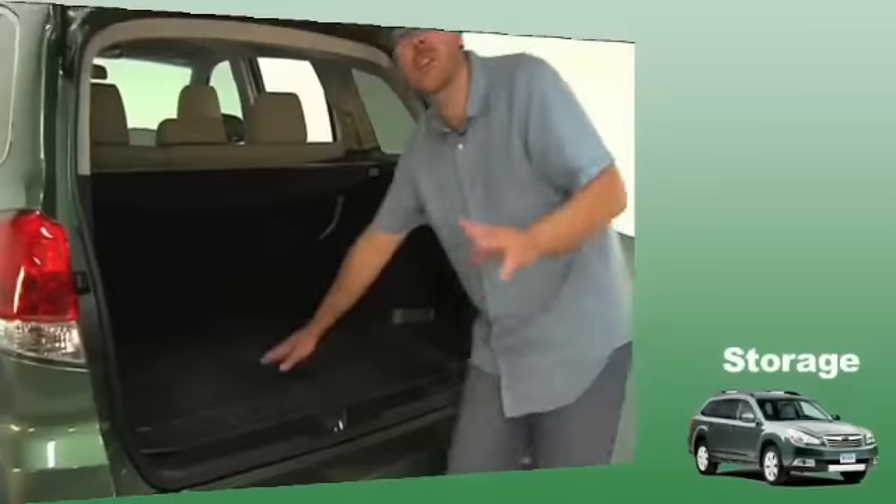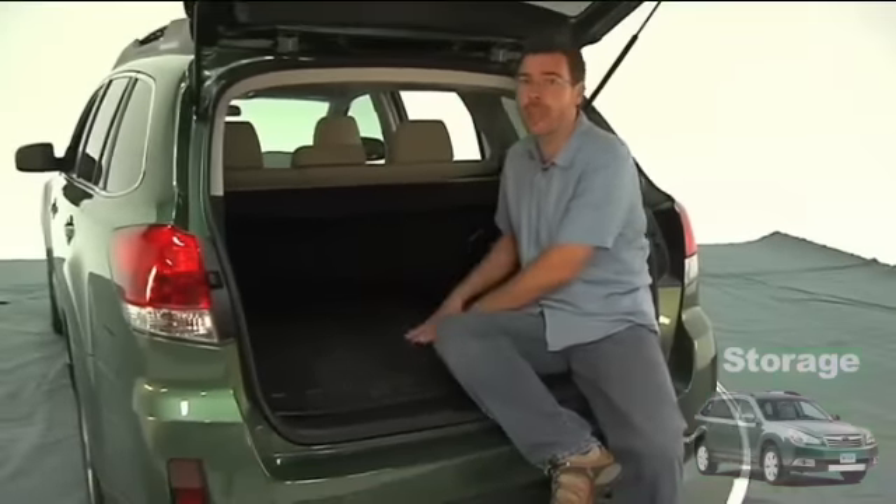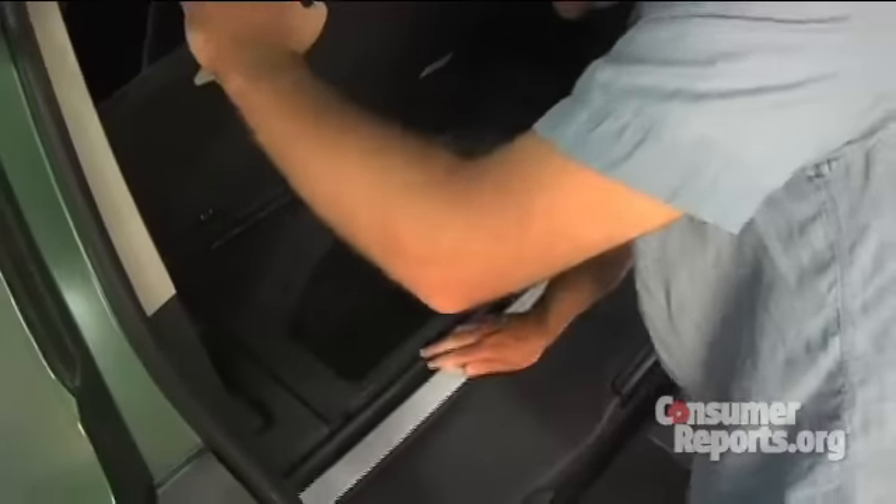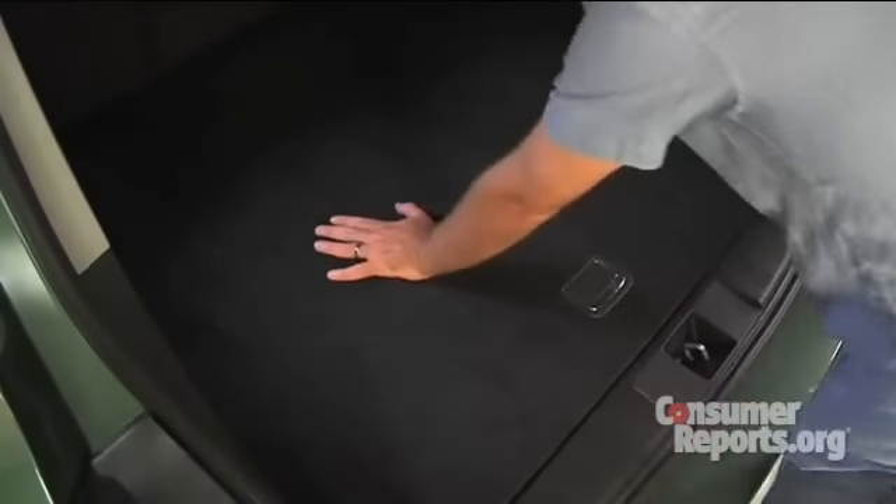The Subaru has a roomy cargo area with a flat floor, and you can make an even larger space by folding down the back seats. One other nice touch Subaru throws in: they give you a place underneath the floor to stash the cargo cover, so it's out of the way when you carry big loads and you don't lose it somewhere in your garage.